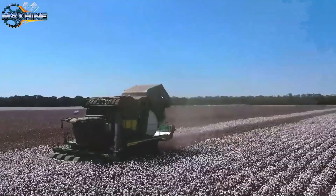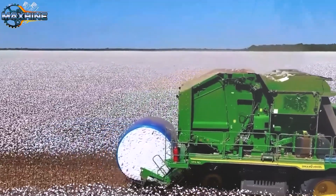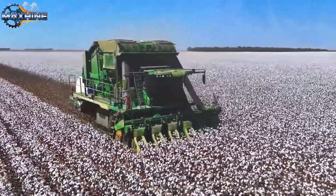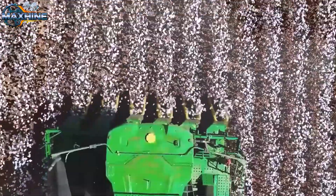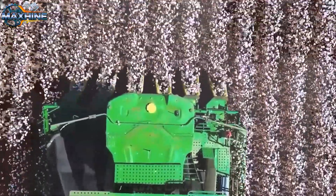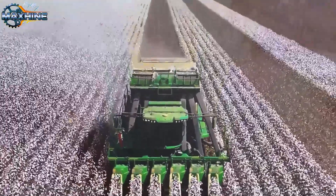Cotton harvesting in Brazil uses a massive multi-row machine. This equipment moves across the field like a parading tank, capable of sucking up the soft white cotton bolls and leaving behind perfectly cleaned rows. The power of this process is described as precise like a painting made with a steel brush.